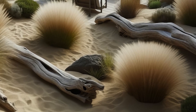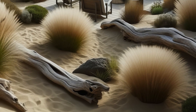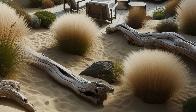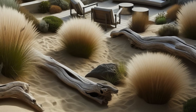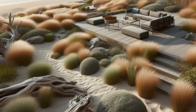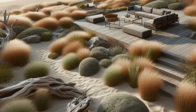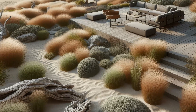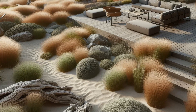Transport yourself to coastal bliss with this minimalist garden design, where the ocean's embrace meets the serenity of nature. Drought-tolerant grasses and native plants sway gently in the breeze, arranged to mimic the undulating beauty of sand dunes. Weathered driftwood and natural stone accents add a touch of coastal charm, enhancing the soothing ambience. Sleek, modern furnishings beckon you to unwind and soak in the panoramic views of the ocean, offering a comfortable perch to revel in the beauty of the surroundings.